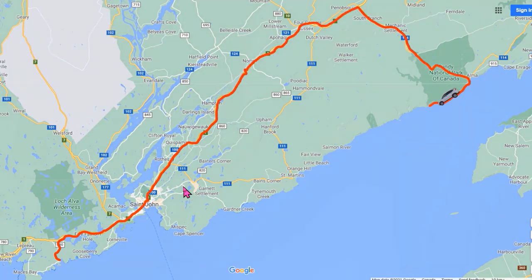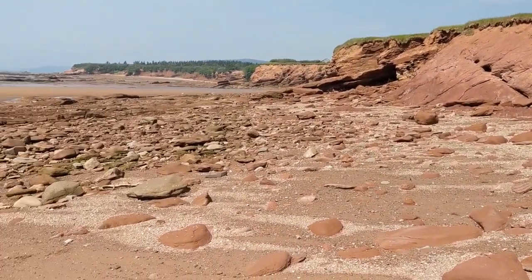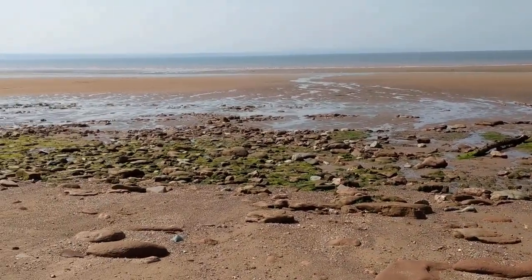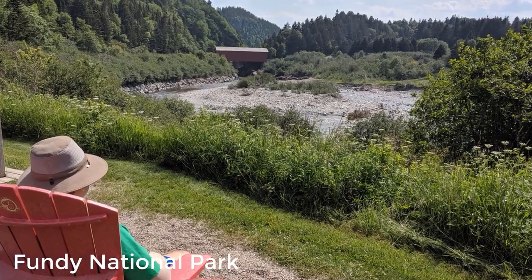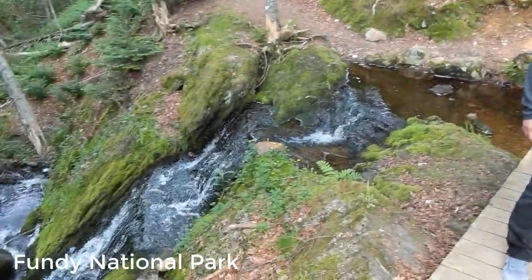Day 3. We spent the day in the Bay of Fundy National Park, walking on the ocean floor at low tide. This was a first for us. The park's natural landscape is absolutely breathtaking.